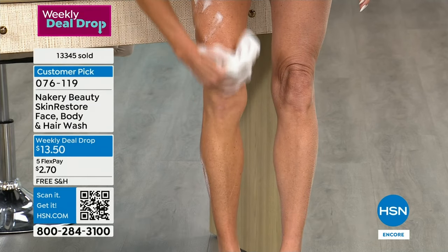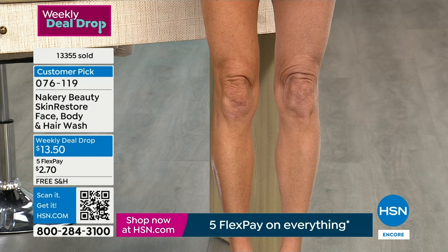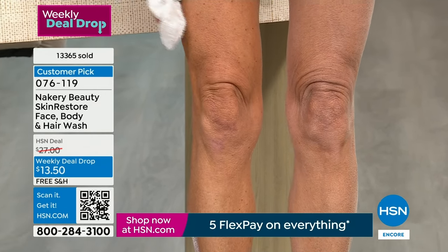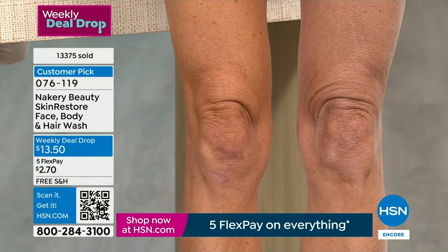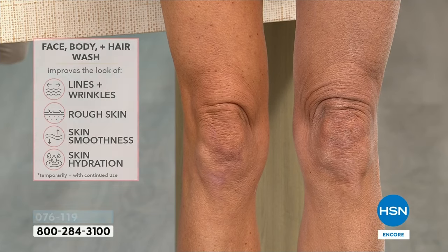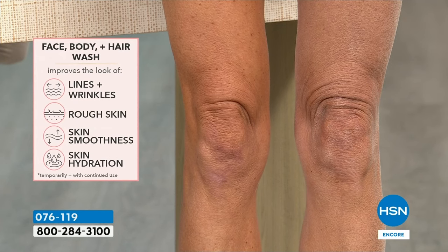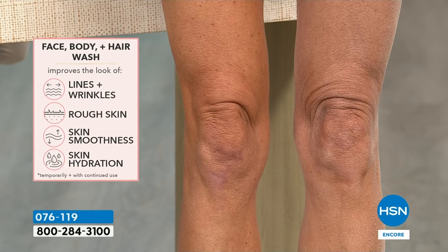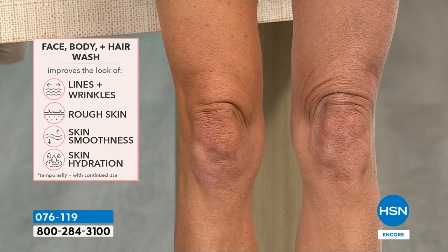If you're new to Nakery and wondering what all the buzz is about — first thing you'll notice when you pump it, it's not watery and runny, it's dense, so you get these benefits. A thicker formula so the triple hyaluronic acid is actually plumping your skin while you are washing. Look at the skin above her knee — on the side she used it versus the side she didn't, you can count the number of folds. If you're using a shampoo, soap, or cleanser with sulfates, you want to get rid of that. What goes on our body goes in our body.